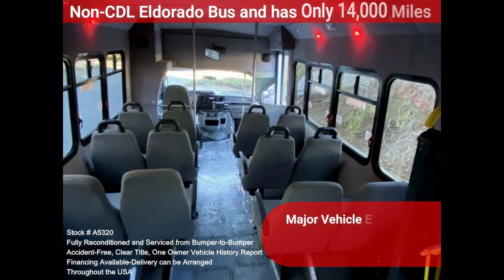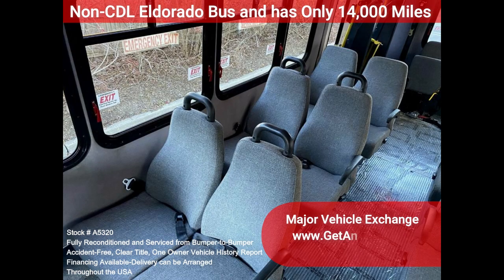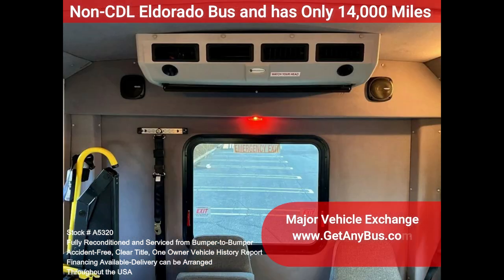This E450 rides smoothly and handles well. This bus is well-equipped and ready to go. The large passenger cabin will allow for comfortable group travel. The motor is quiet and powerful, and the automatic transmission shifts smoothly.